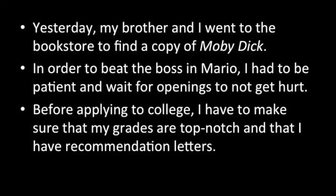Yesterday, my brother and I went to the bookstore to find a copy of Moby Dick. In order to beat the boss in Mario, I had to be patient and wait for openings to not get hurt. Before applying to college, I have to make sure that my grades are top-notch and that I have recommendation letters.